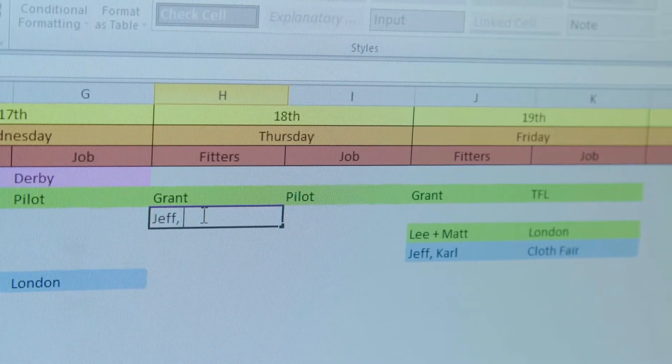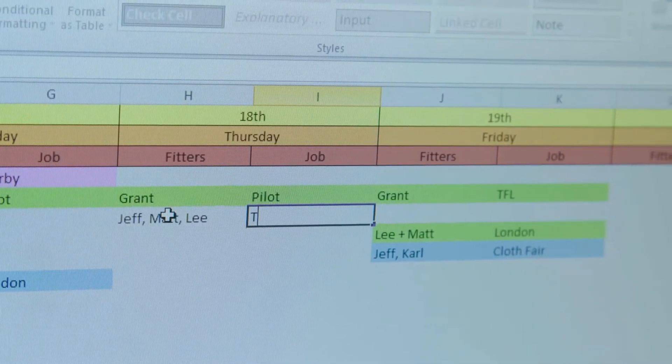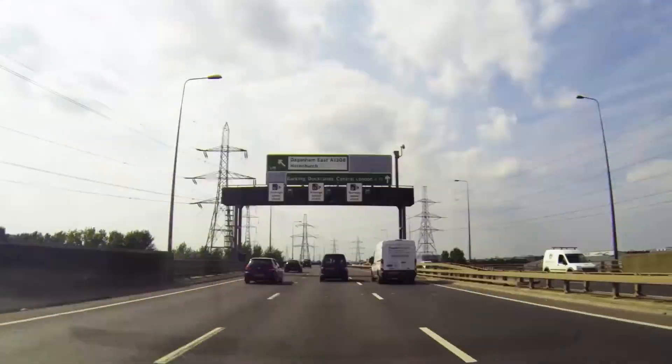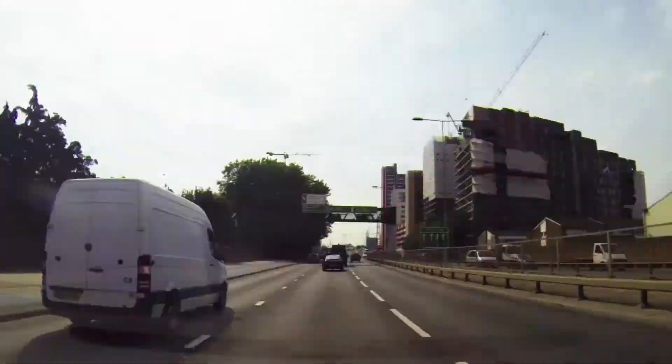Our scheduling and logistics team manage over 3,300 customer deliveries each year through our dedicated fleet. Our customer experience centre is perfectly placed within the M25 and on the A13, providing easy access to London and its surrounding areas.